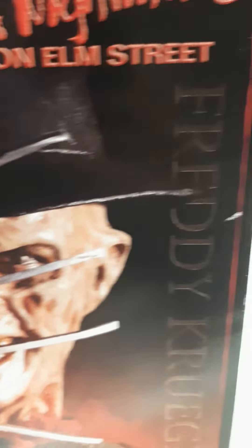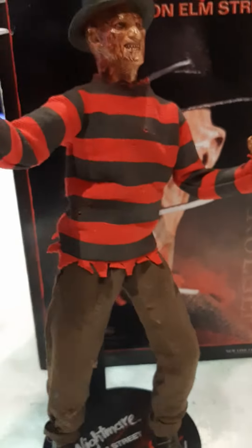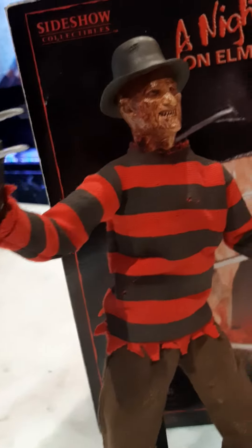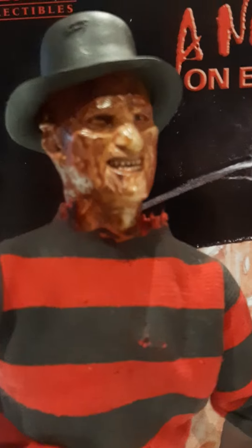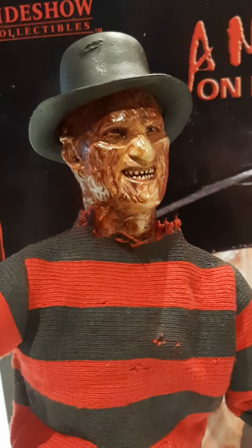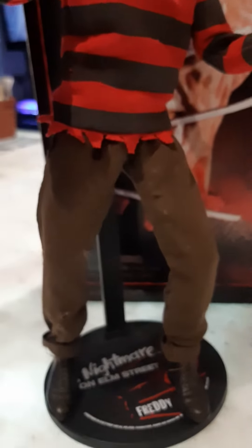This is what he looks like. Real metal claws, his hat — it's all real cloth. I did some paint work on his face. I don't know if you guys can see, but it looks even more realistic. Chopped up his sweater and tapered up his pants because they were a little too baggy.